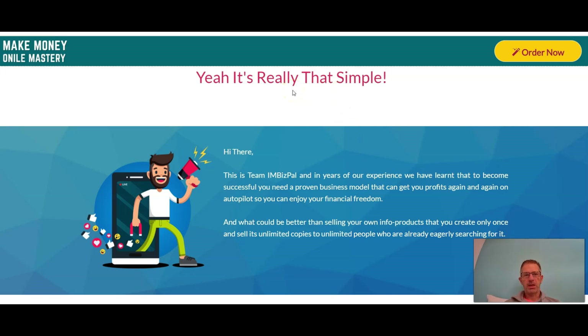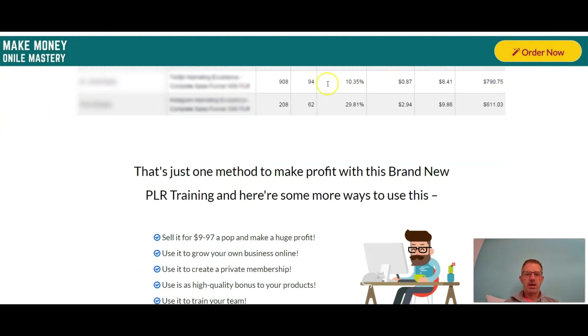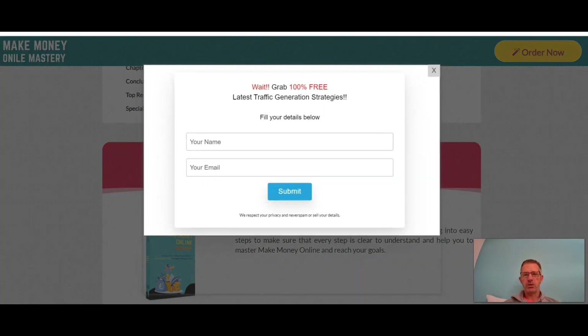You guys will have access to the sales page from our bonus page. If this is something you'd be interested in or you want to purchase this product to sell as your own, remember that there are a lot of people trying to make money online and this is an ideal start for them. At under $10 it's really a steal. Click the link below — it'll take you to the bonus page. On the bonus page, click one of the orangey-red tabs and that'll take you to the sales page, where you click one of the yellow 'Order Now' buttons.